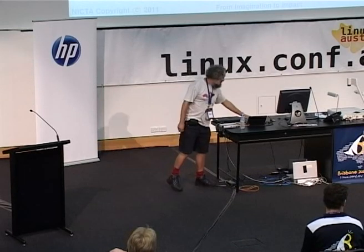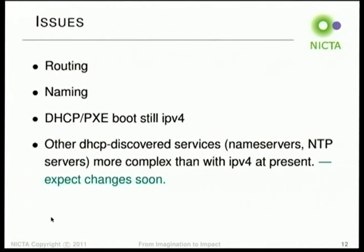This might get better. There's a new version of the DHCP daemon and client going into Debian unstable now. It's supposed to do IPv6 as well as IPv4, so we could move to DHCPv6 instead of using autoconfiguration — I'm looking forward to trying that out.